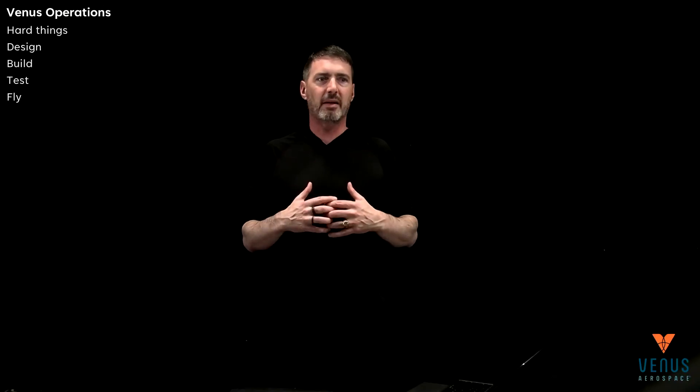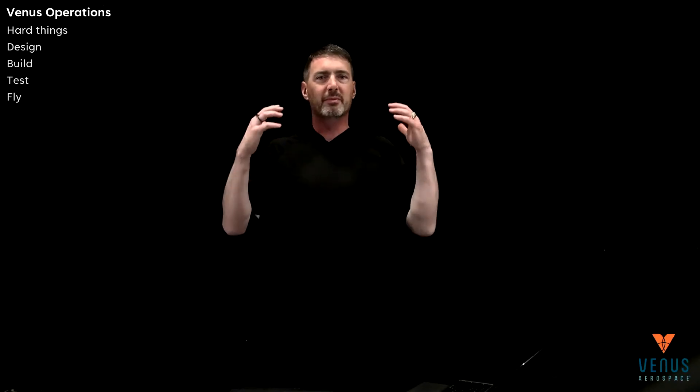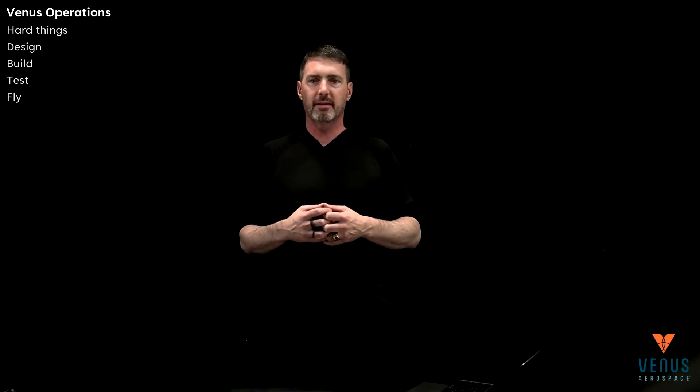This time, I wanted to unpack that a little bit more and talk about our full operations. What does it mean to go design, build, test, and fly? In order to do that, though, we have to start at the top level.